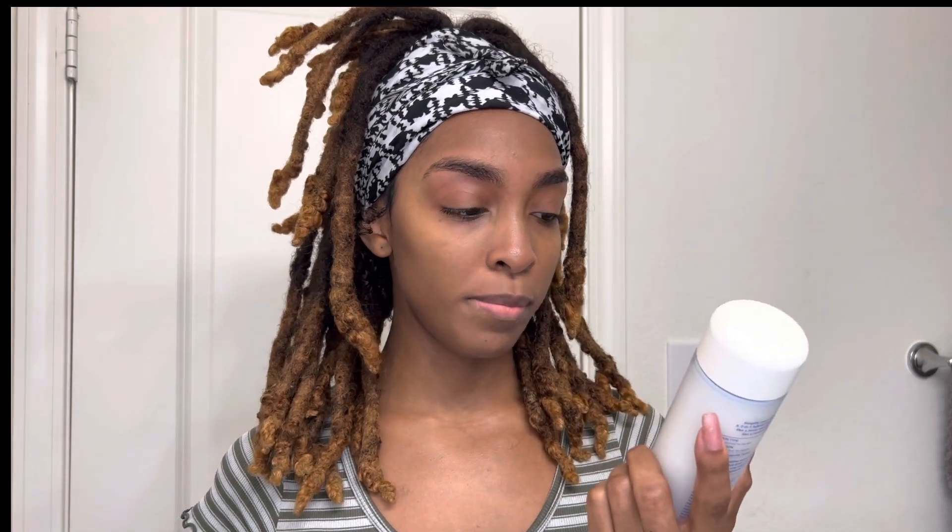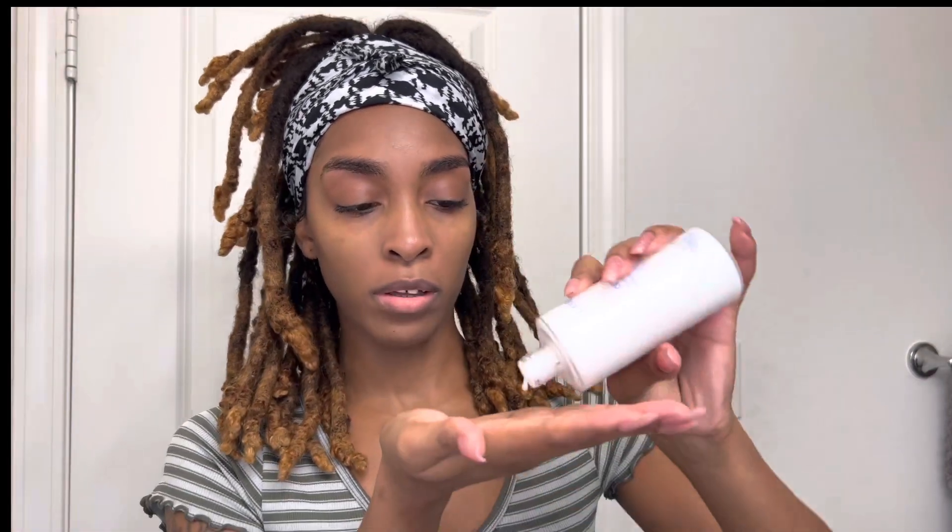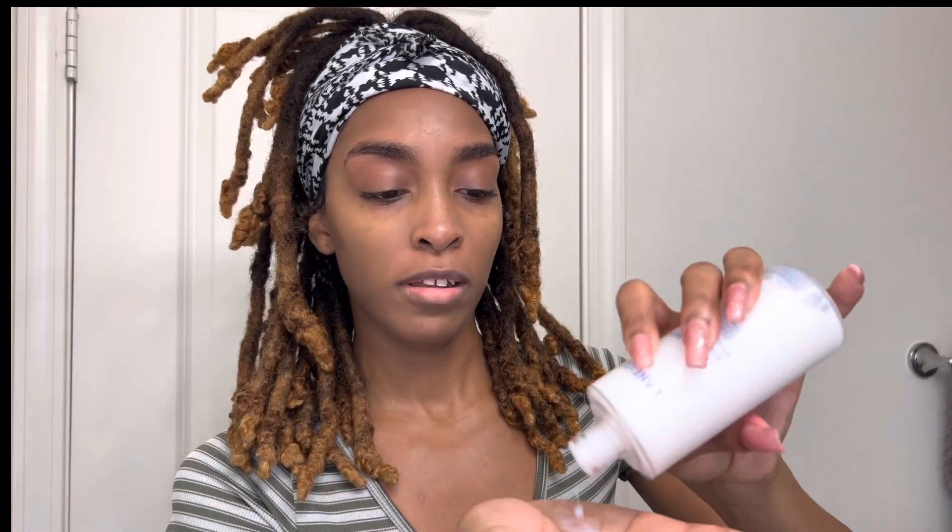For the cleanser, you already know I'm using my Youth to the People cleanser. I'm going to be looking in the mirror throughout this to make sure I'm doing my steps right. Make sure you wash your hands first. I also went in and fixed my brows a little bit. Next we're going to go in with the Laneige Milky Toner — this is the Cream Skin Moisturizing Toner. I love the packaging but it's really, really milky.